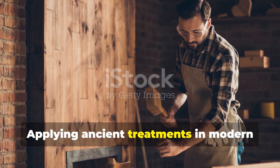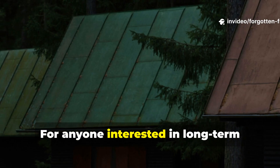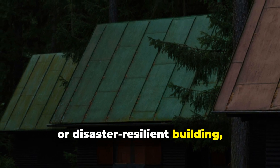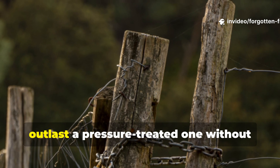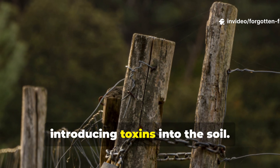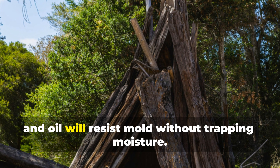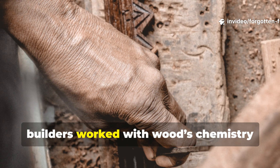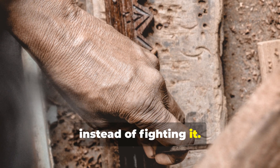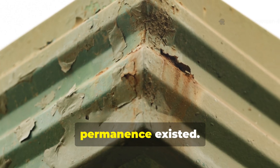Applying ancient treatments in modern survival contexts is more relevant than ever. For anyone interested in long-term off-grid structures, historical reconstruction, or disaster-resilient building, these methods are still relevant. A fence post charred and tarred will outlast a pressure-treated one without introducing toxins into the soil. A timber shelter treated with ash wash and oil will resist mould without trapping moisture. The key lesson is that ancient builders worked with wood's chemistry instead of fighting it. They accepted weathering and planned for maintenance rather than pretending permanence existed.